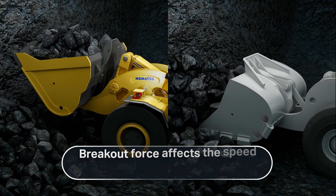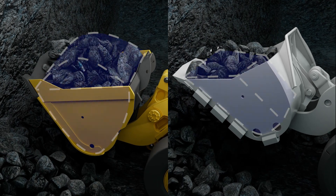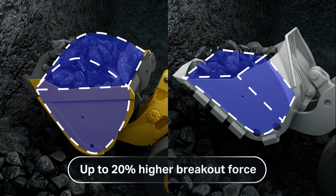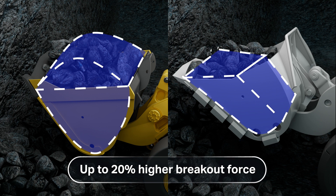Breakout force is the amount of force the LHD generates lifting and curling material into the bucket. Depending on the model, Komatsu LHDs have up to 20% more breakout force than any machine in its class.